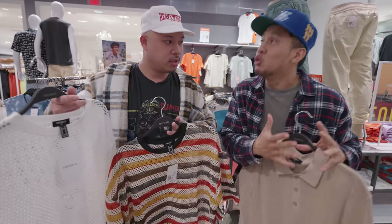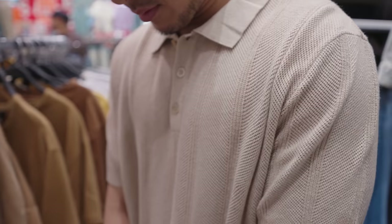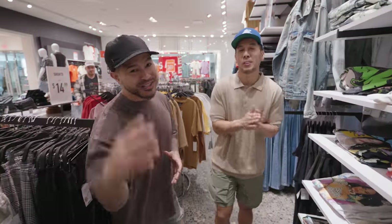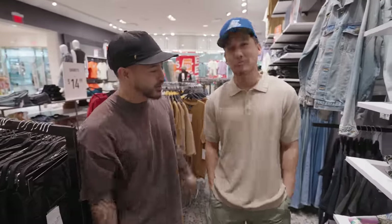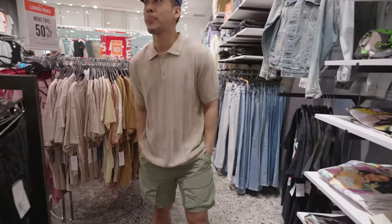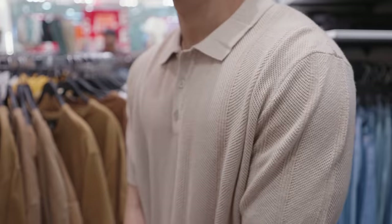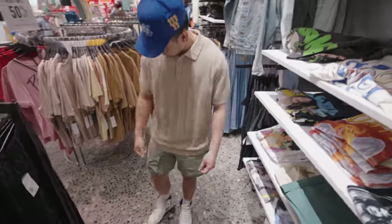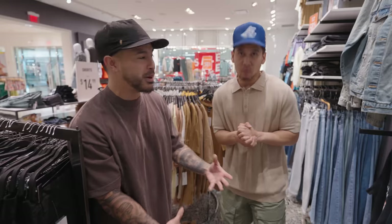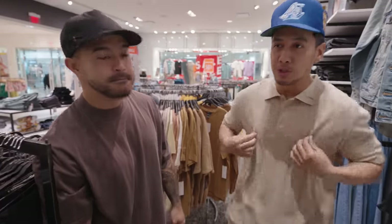Alright guys, so we just had Tan try on the knitted polo right here — the ALD cheaper alternative. How do you feel? Looks good. At the end of the day, I don't have anything like this in my closet but I don't feel out of my element. If people see me rocking this, they're not going to question it. You can rock this with Jordan 1s, with New Balances, it's all gonna work. Definitely recommend this style for summer.